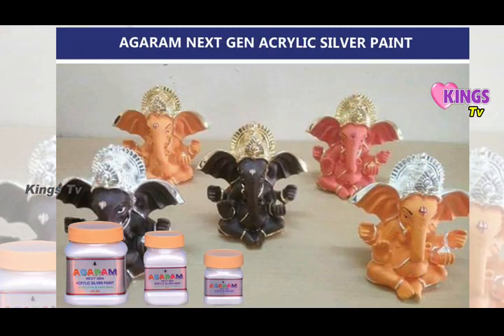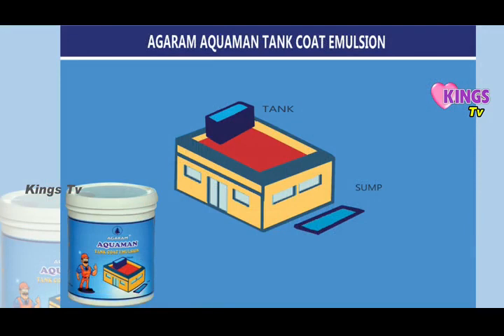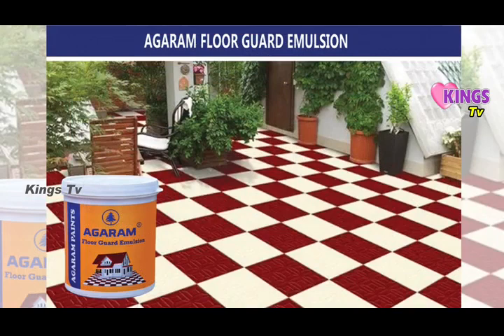Agaram Next Gen Acrylic Gold Paint. Agaram Next Gen Acrylic Silver Paint. Agaram Next Gen Acrylic Copper Paint. Agaram Aquaman Tank Coat Emulsion. Agaram Terrace Coat Emulsion Paint.